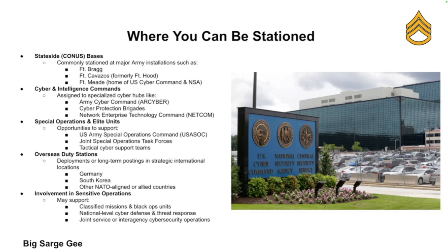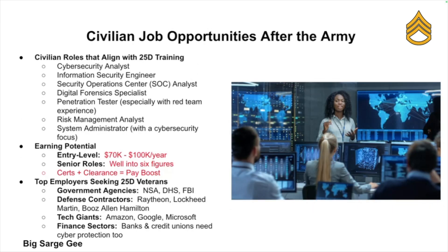Because 25 Deltas are highly skilled and in demand, they are found pretty much everywhere — from CONUS bases such as Fort Bragg, Fort Hood, or Fort Meade, to cyber security centers like Army Cyber Command, to special operations units. You may even find yourself overseas in places like Germany and Korea, or supporting classified missions, cyber defense operations, or joint task forces.